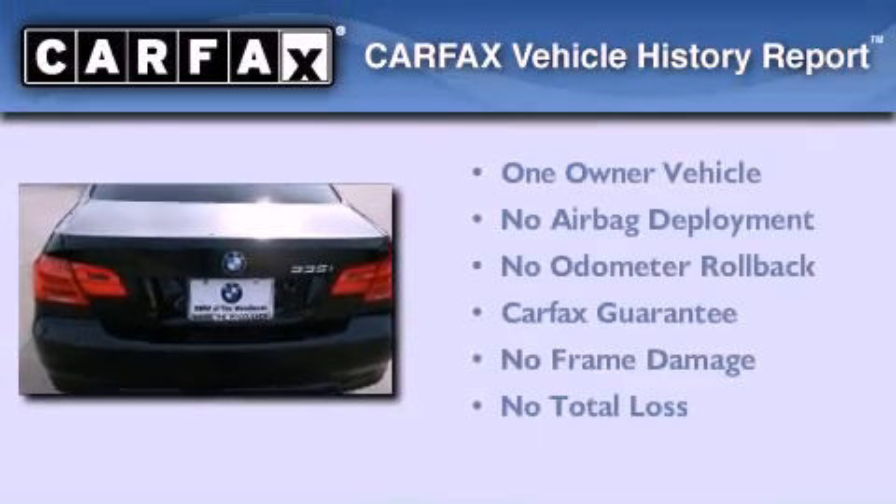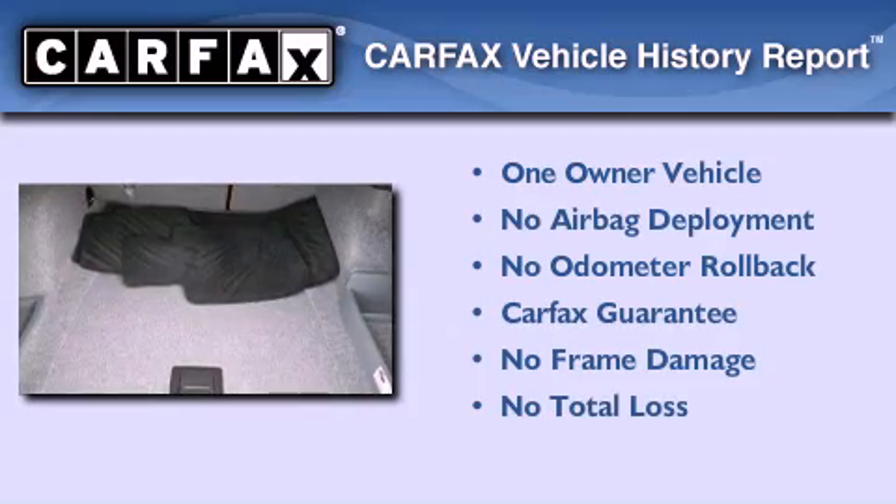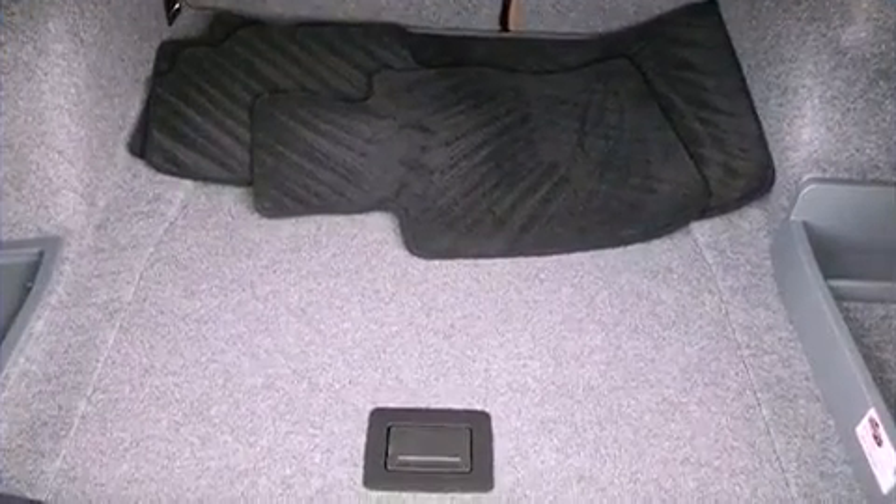This BMW has had only one owner, and it qualifies for the Carfax Buy Back Guarantee. Call now to find out how you can own this breathtaking automobile.